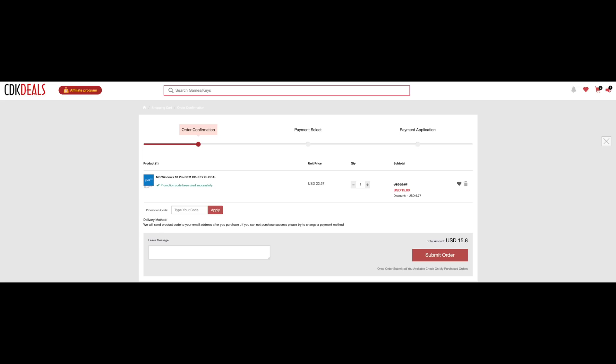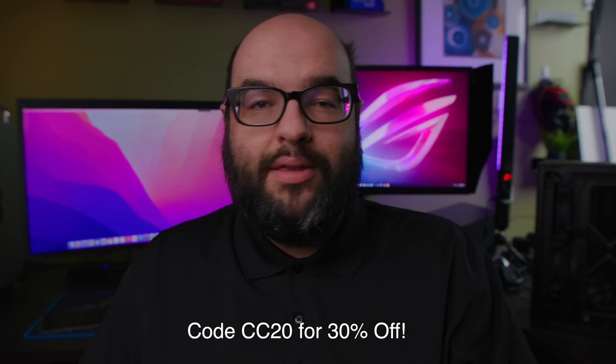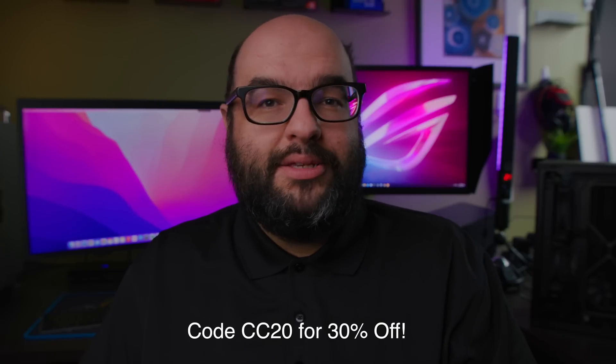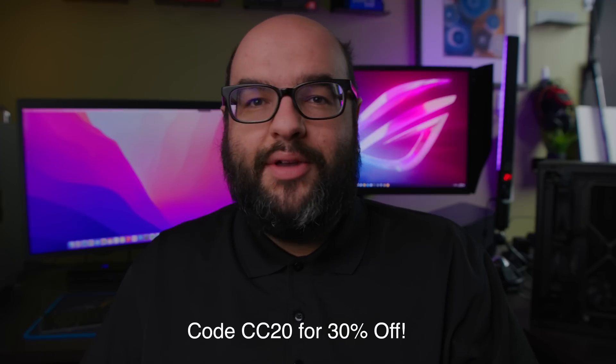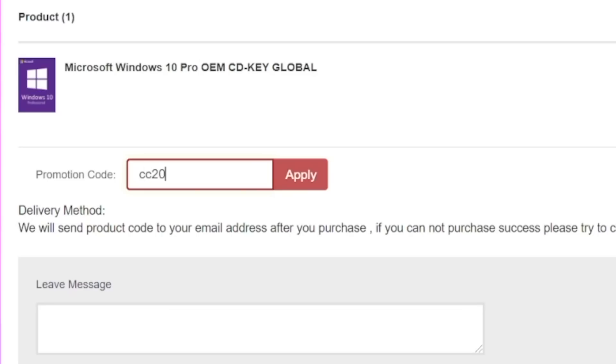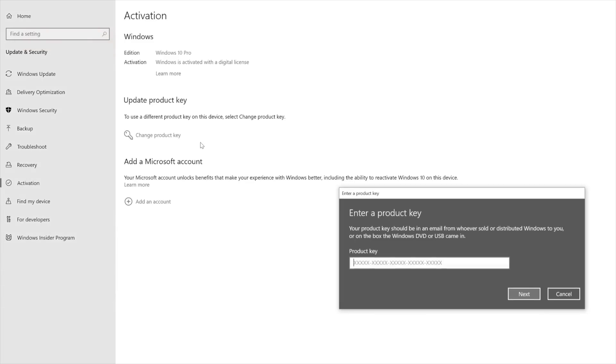Something that's priced pretty good is a Windows CD key. Today's video sponsor is vip-cdkdeals.com. It's a very simple process — you can get a Windows 10 Pro CD key using my coupon code CC20 and you're going to get 30% off. It's a pretty cheap CD key; they work without any issues. I've used them on various builds. You just go through their site, put in my code, then go to checkout — you can use something like PayPal.